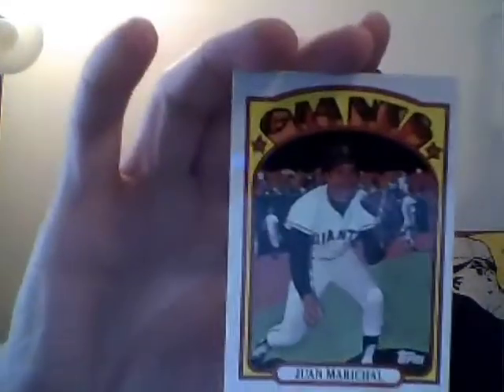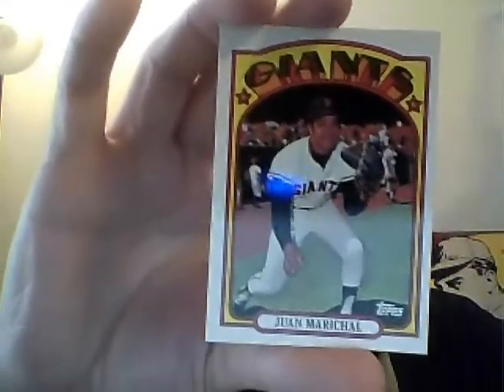Chad Billingsley, Turkey Red. This is not bad at all. George Sisler, Vintage Legends. Paul Molitor, History of the World Series — I don't have this one, that's awesome. Juan Marichal — A Card My Mother Threw Away. Don't own that one either.